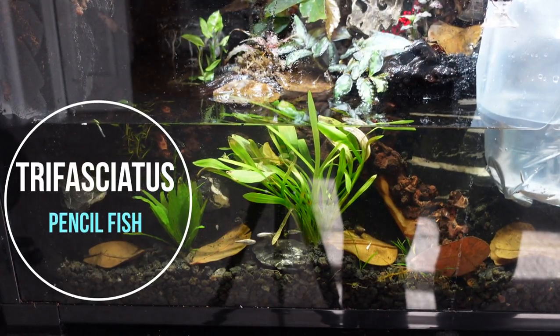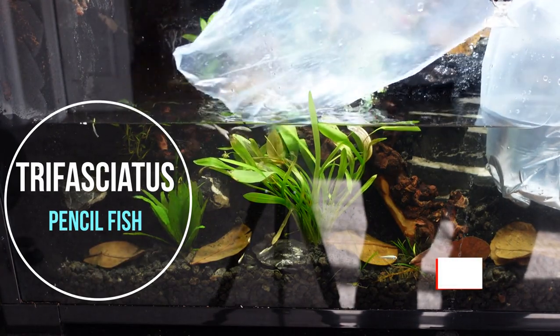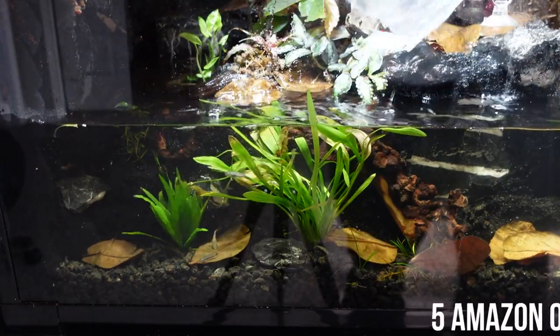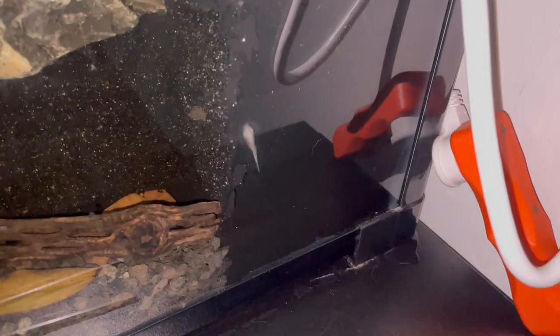I could say the same thing about my pencil fish, which showed up in great shape. However, my five Amazonian Otocinclus — two of the five had already died on transport, and of the three remaining, I found the last one unfortunately passed away on the side of my glass.